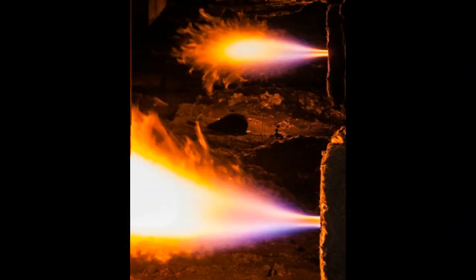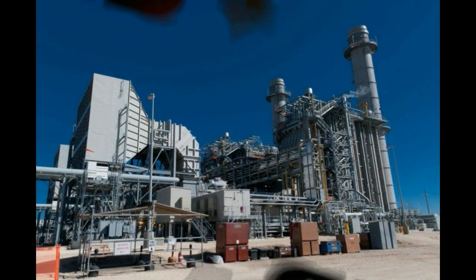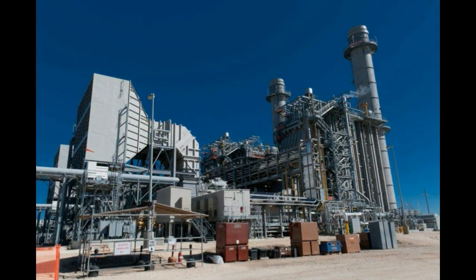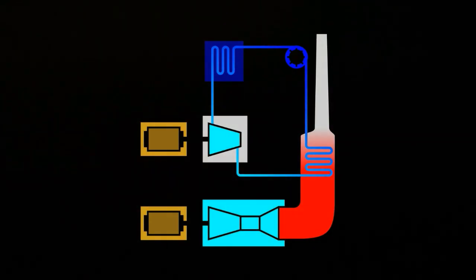There is waste heat that comes from this process, and some natural gas power plants make use of this waste heat as well. There are two types of natural gas power plants: simple cycle gas power plants and combined cycle gas turbine power plants.